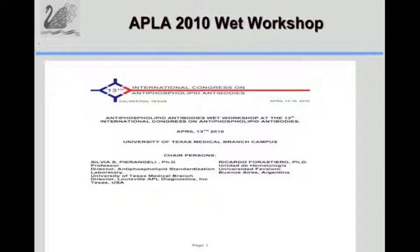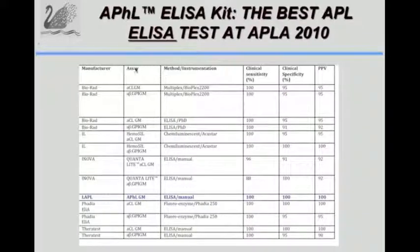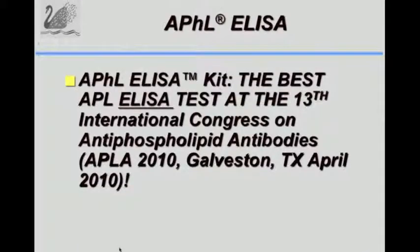The test was also evaluated at a workshop at the Galveston meeting in 2010, compared side by side with other kits and manufacturers, including chemiluminescent tests and the multiplex from BioRad. The sensitivity and specificity of our kit was 100%, and the APHL ELISA kit gave the best positive predictive value and clinical sensitivities and specificities among all FDA cleared kits compared.